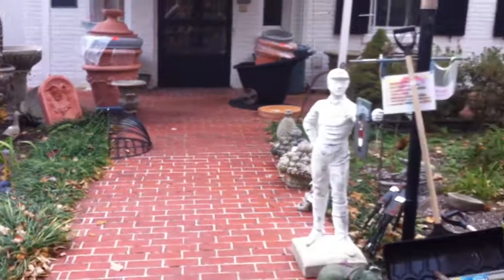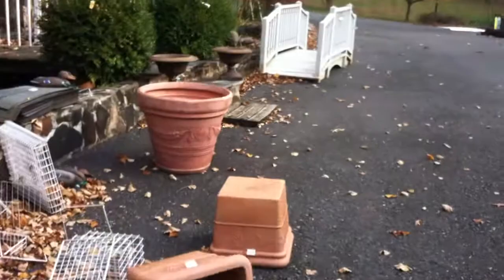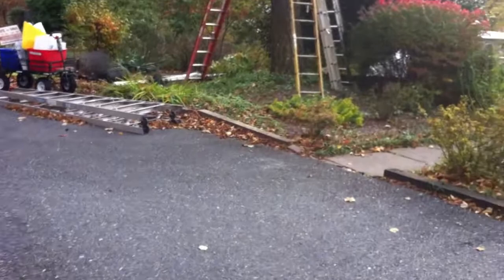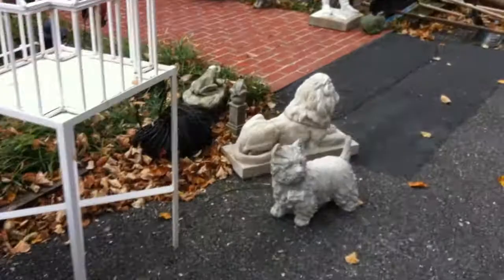We'll go in the house in just a minute, but take a look at outside. Architectural items abound everywhere, and everything must go. From the bridges, to the gazebos, to the ironwork, architectural items, ladders — you name it, it is here to be bought. Everything must go. This will be one of the quickest videos you'll ever see. There are over 10,000 items to be bought in this sale on Saturday.